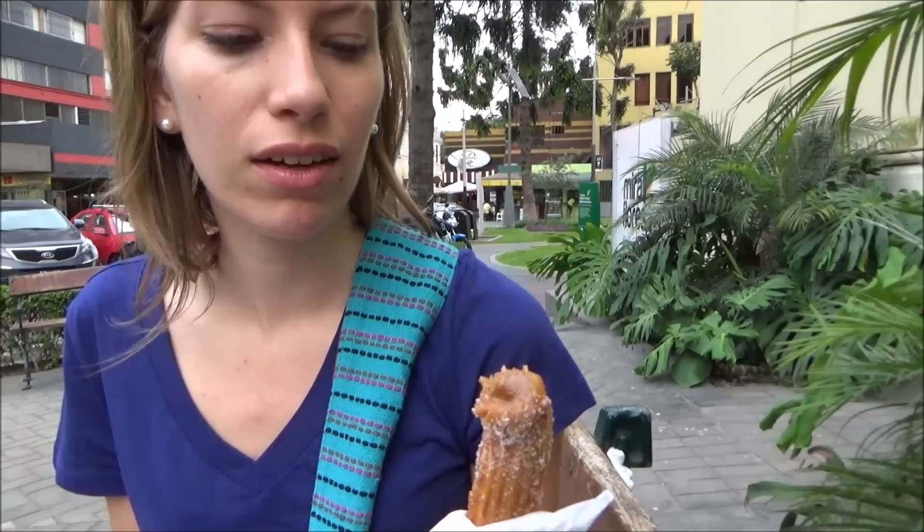Just for me. So in case you've never tried churros before, it is just a deep fried dough with like a hole in the middle. So I guess you can fill it up with something really sweet and tasty.